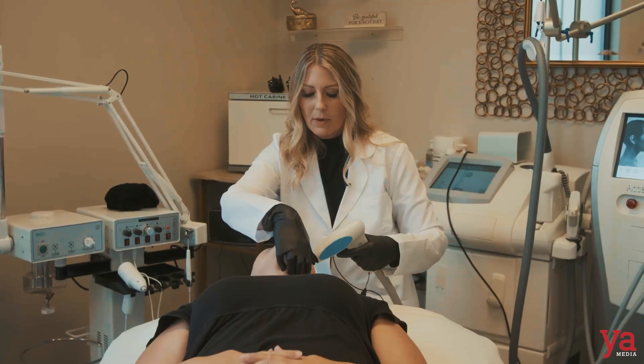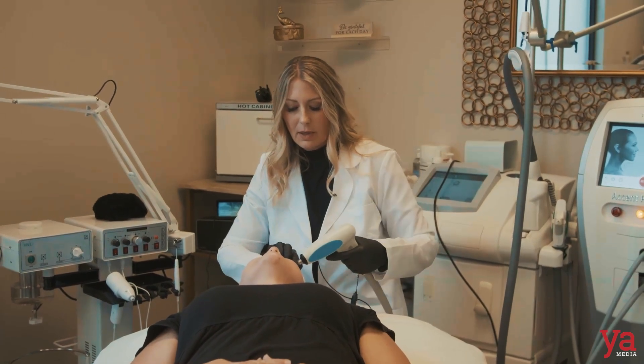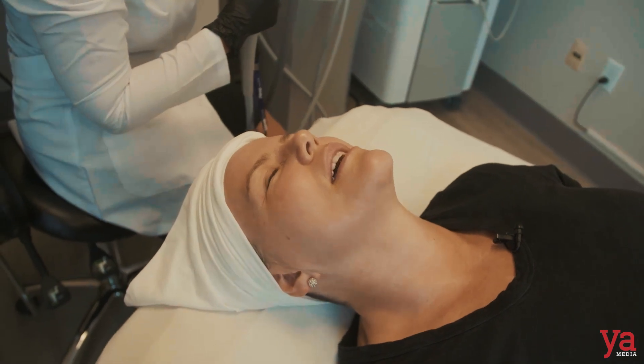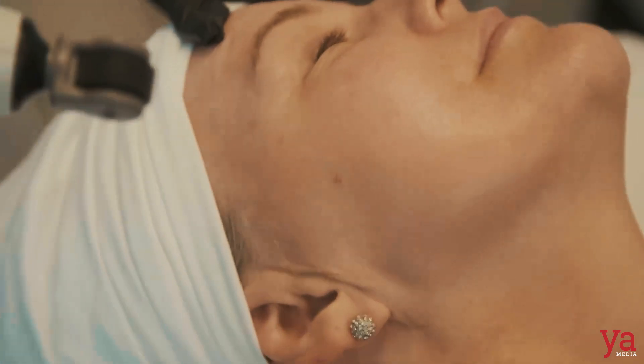I don't even feel it. Do you not? That's good. I'm just going to stretch your skin and do the same thing — we'll do a couple of passes here. And we have a little crease here that I suspect is from sleeping on your side. Is this what helps with the elasticity? Yes. This one is actually going to be stimulating collagen.